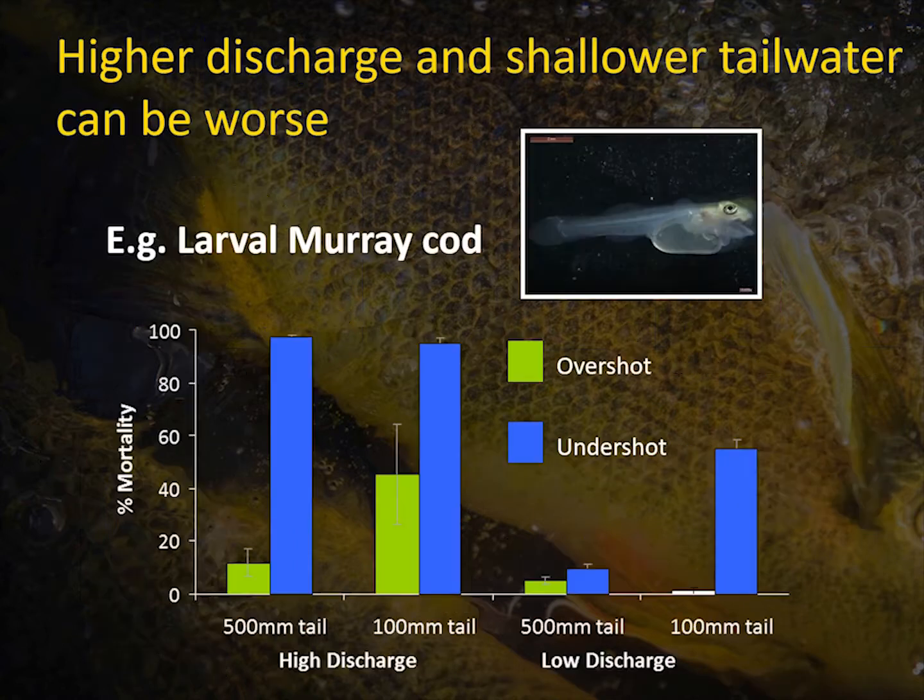Just a quick point: higher discharge and shallower tailwater tended to be worse. You can see here — this is our high discharge compared to low discharge — generally higher mortality rates at the higher discharges. And when looking at deeper tailwater versus shallower tailwater, again a general trend for increasing mortality in shallower tailwater.